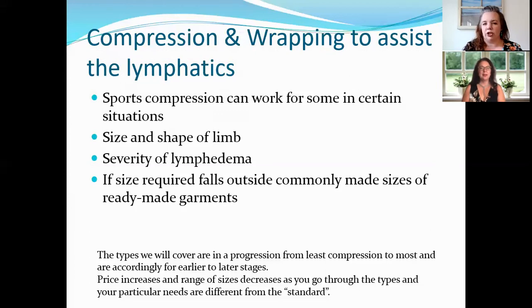How do you know which compression or wrap to use? One of the things that will determine that is the size and shape of your limb and the severity of your lymphedema — and even whether your body size falls outside the commonly made sizes of ready-made garments. Some companies make a very narrow range of compression, and those factors will influence which type of garment you need.